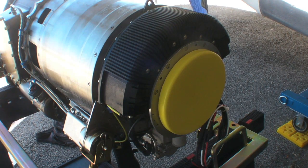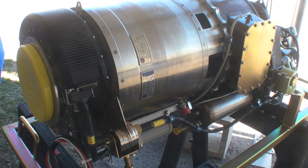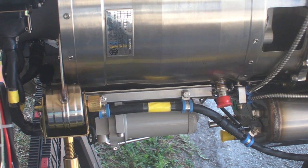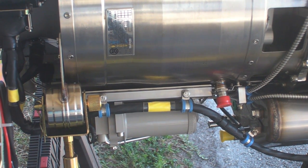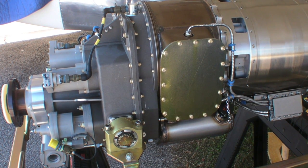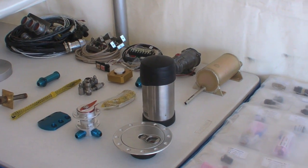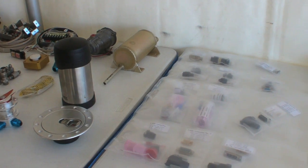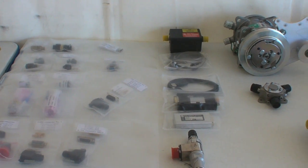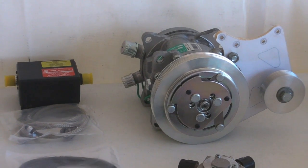We came to an agreement with PBS that we will certify this engine here in the United States rather than using EASA in Europe. It develops 241 shaft horsepower, has a 17-to-1 reduction ratio, and a spur gear gearbox. It weighs 128 pounds plus accessories. Based on manufacturer dyno data, fuel burn at cruise is around 18 gallons per hour, and 32 to 34 gallons per hour under maximum power at sea level.